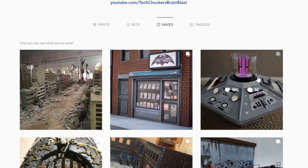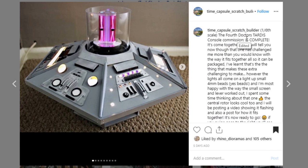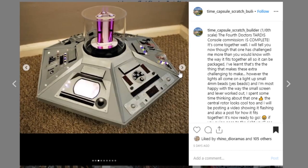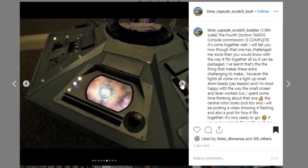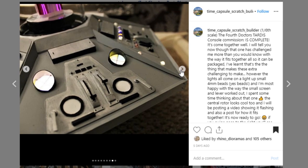Next up is another Doctor Who display piece from Time Capsule Scratch Builder. This is the Fourth Doctor's TARDIS — a commission they made, and it's a slight variation to the first one I showcased a few episodes back. This one is just as cool, if not cooler. I love all the details within all of these buttons and whatnot on the control panels — so much detail, so much creativity. I love all of this — look at the little clear bubbles covering parts of it and this little color panel there. Thank you so much for posting and tagging this, because this is the kind of talent that is just so inspiring to see.